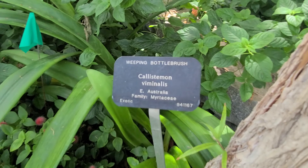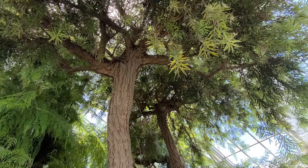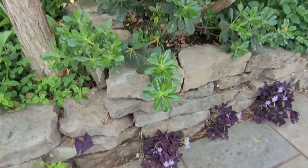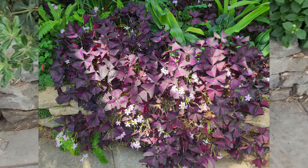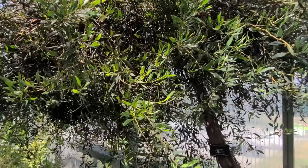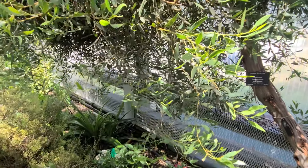As we continue our tour, here is a plant that is familiar — the Weeping Bottle Brush, a native of Eastern Australia. I have one in my garden, but no way is it as tall as this one. Here are three small oxalis plants growing in the cracks of the pavement — pretty, aren't they? Oxalis occurs as a display elsewhere in the garden, but here they are growing as weeds. And here's a eucalyptus tree, which is native to South Australia. As this sign tells us, the Aborigines of Australia were the first to distill eucalyptus oil and use it to treat pain, congestion, fever, and colds.